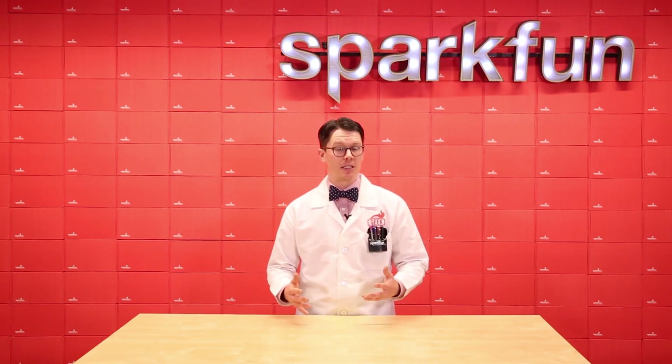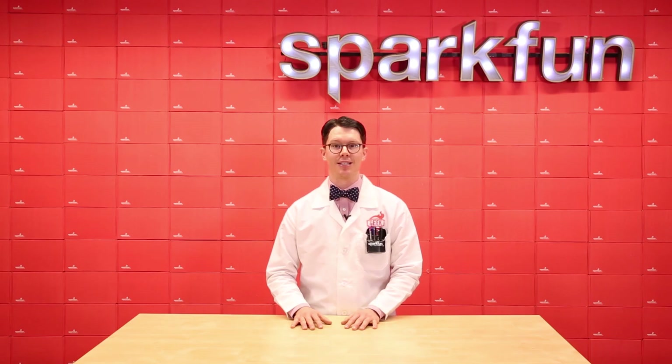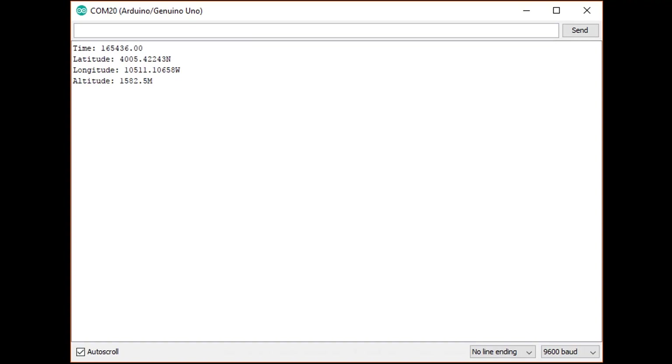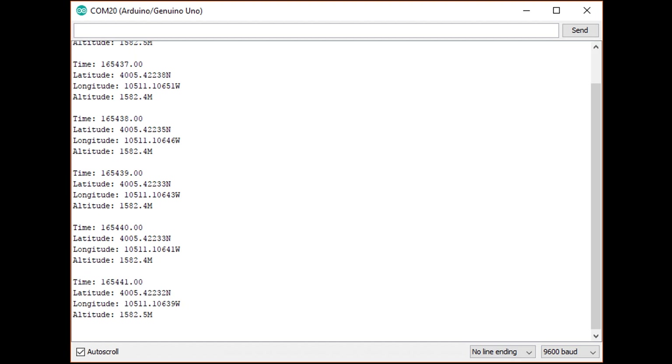Note that things like buildings and trees can block your view of the sky and create additional inaccuracies. Because NMEA messages are collections of characters, we can parse them to extract the time and position data we need. A simple program that prints out the important bits every few seconds is demonstrated here, and the code can be found in the comments.